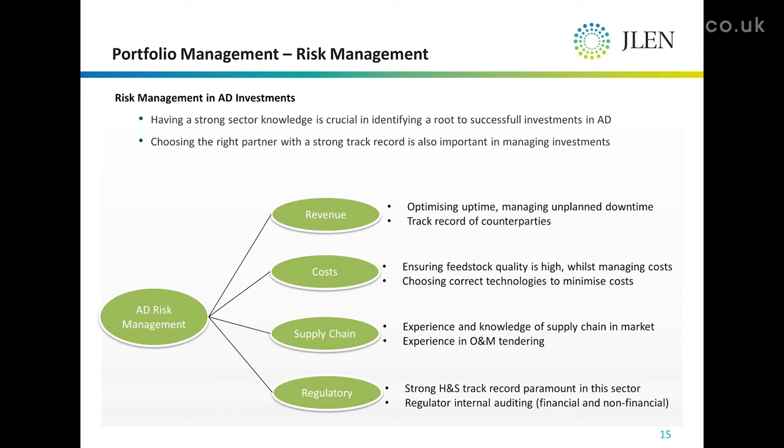In terms of cost, feedstock accounts for one of the largest operational costs in anaerobic digestion. So maximizing feedstock quality whilst making sure those costs are managed is imperative. Putting the right systems in place as investment managers to ensure those risks are mitigated is also important. Choosing the right technology is key.